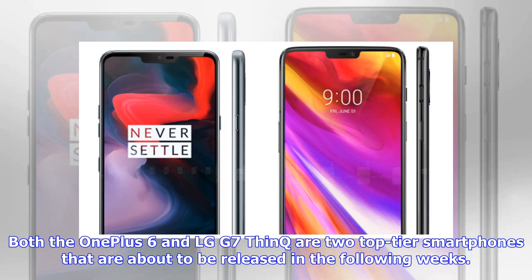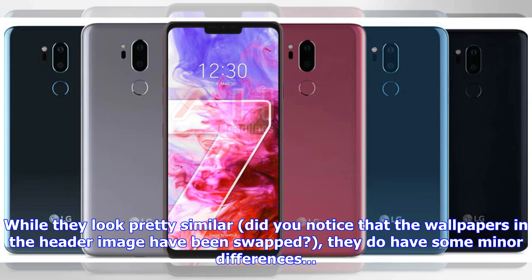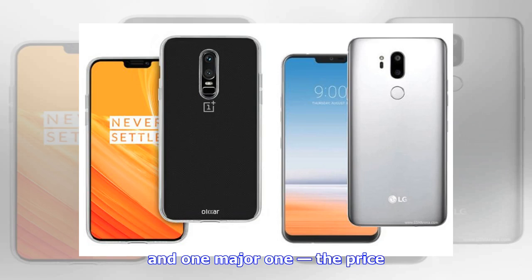Both the OnePlus 6 and LG G7 are two top-tier smartphones that are about to be released in the following weeks. Both have been announced and we know what they have to offer. While they look pretty similar — did you notice that the wallpapers in the header image have been swapped? They do have some minor differences, and one major one: the price.